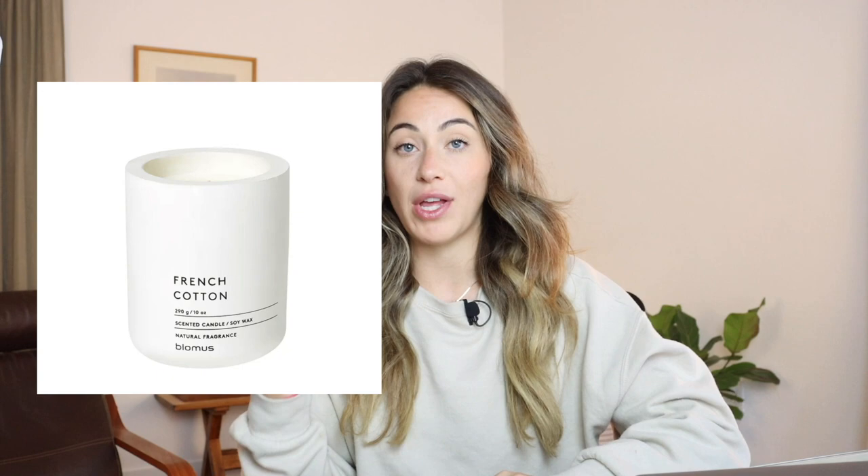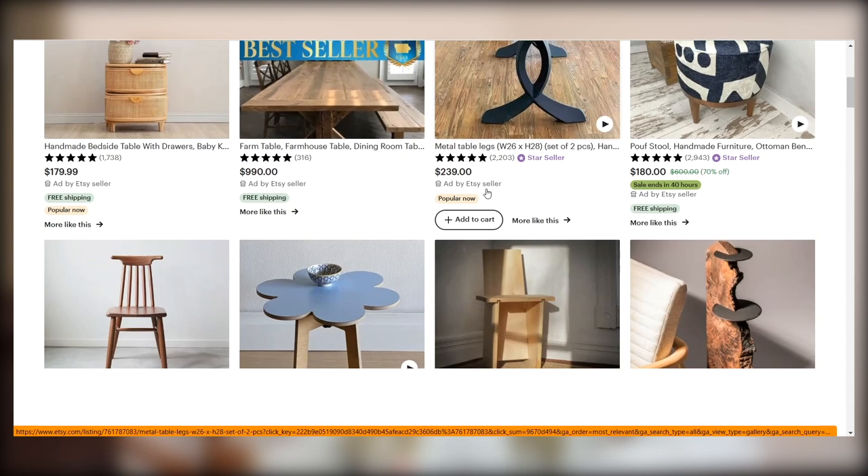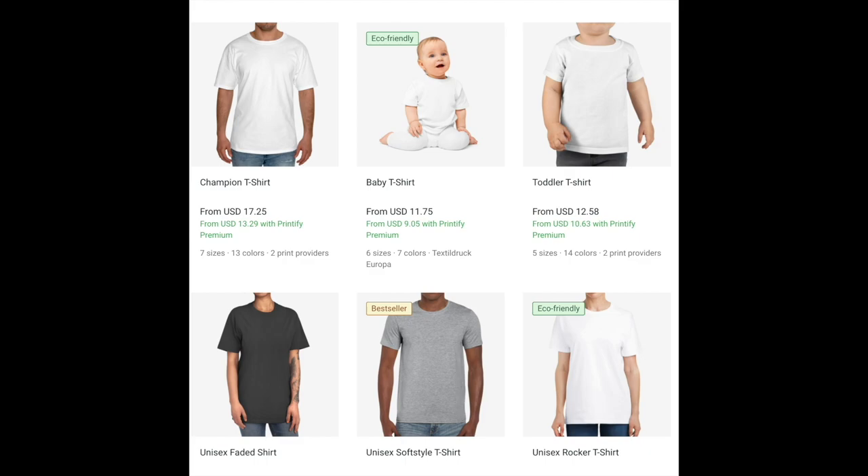Another big thing is white background photography versus lifestyle photography. Historically on Etsy, lifestyle imagery tends to do a lot better. It's not the case for every single product, but you do earn the click better when your products are staged on a lifestyle background. This is especially important for anyone in the print-on-demand space — a lot of new sellers just throw a white background on or use the mockup Printify gives them. While that might get some sales, it won't reach its full potential if you don't stage it properly and make it aesthetically pleasing.